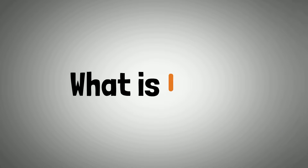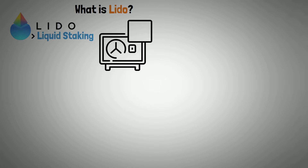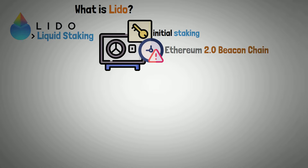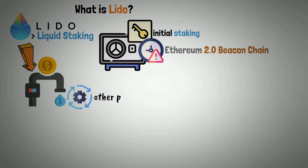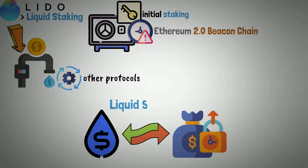Lido DAO offers a liquid staking option. Since assets are locked during the initial staking of Ethereum 2.0 beacon chain, Lido permits the liquefaction of assets for use in other protocols. Getting liquid tokens in exchange for depositing tokens is known as liquid staking.